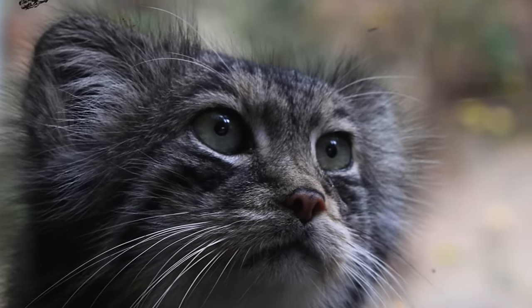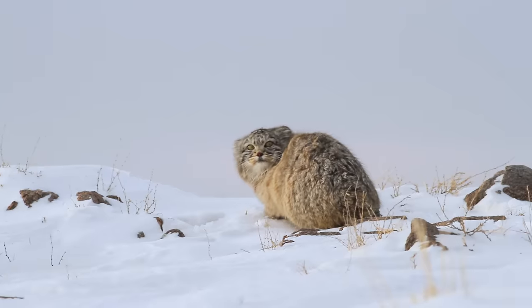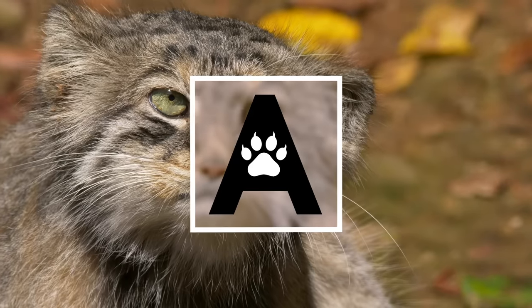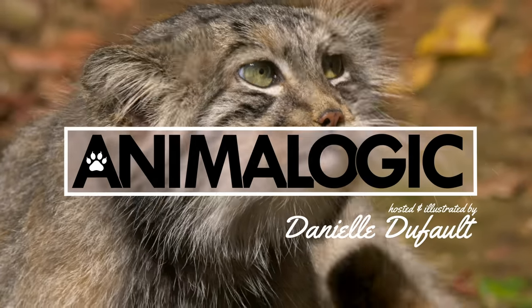Pallas' cats may look like cute and lazy house cats, but don't let that fool you. They've made home to one of the most difficult places to live in the world, the Himalayas. Hi, I'm Danielle and you're watching Animalogic.